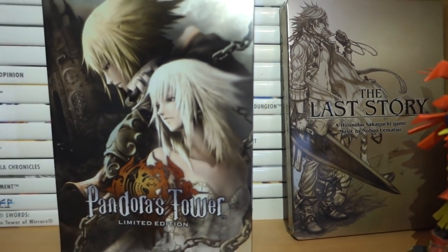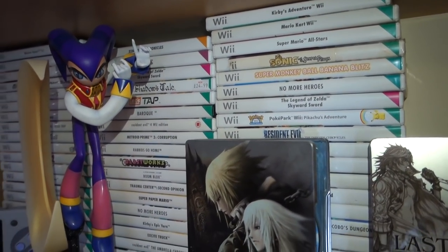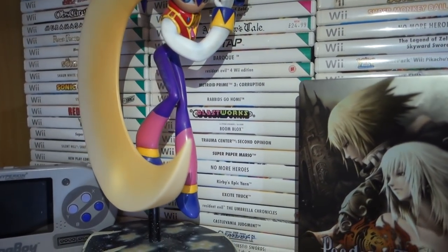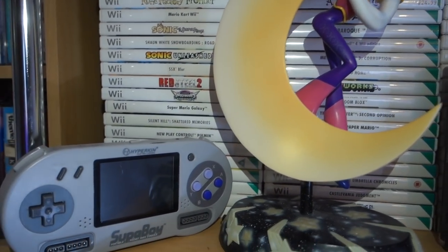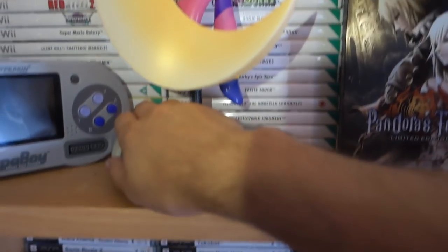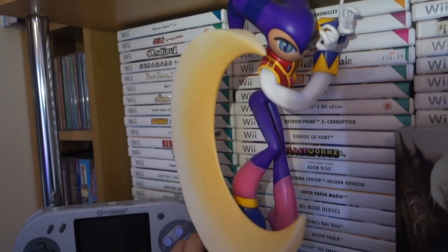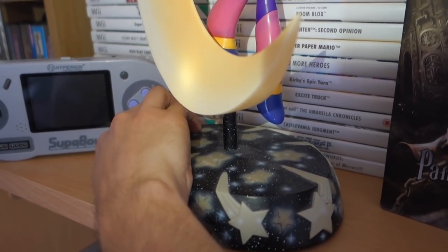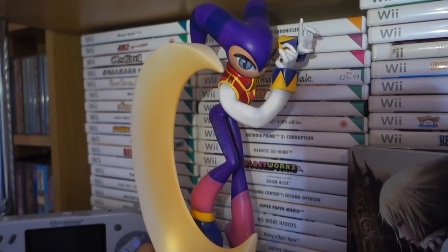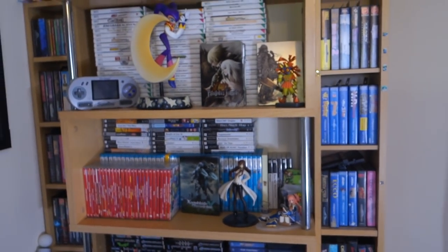On the next shelf up here we have the rest of my Wii games, and there's The Last Story and Pandora's Tower in the steelcases - really happy to have both of them, they came out right at the end of the Wii's life. And there we have the Super Boy - it's the original version of the Super Boy so it's not great, but I do like having it. And then we have my First 4 Figures NiGHTS statue as well, with the light at the back - it was very expensive but I'm a huge fan of the NiGHTS into Dreams series, so I just had to order it when I found out they were doing one.